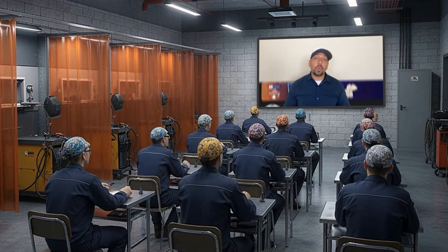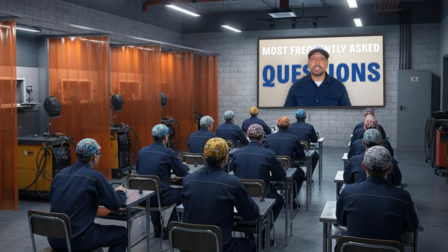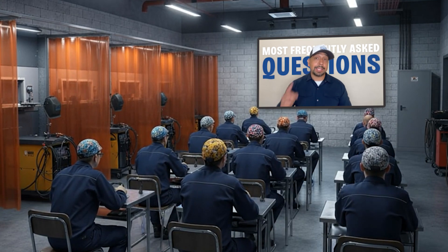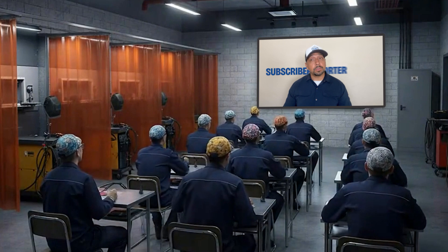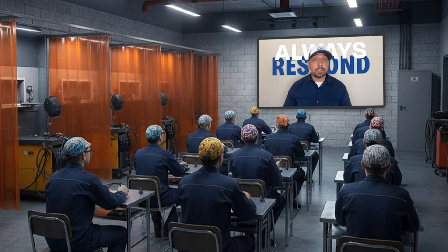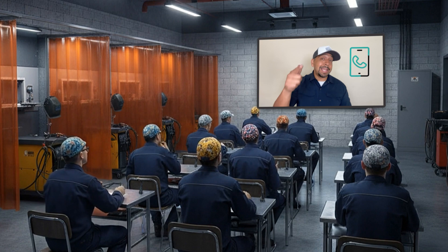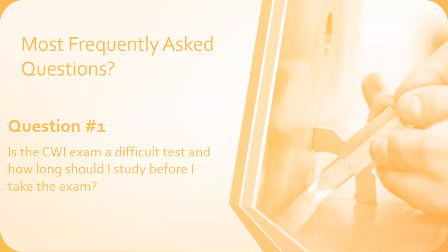Hey, what's going on, future CWIs? Welcome back to the channel. In this video, I'm going to share the most frequently asked questions that I get from future CWIs with you guys. I get a ton of emails, and if you're a subscriber or a supporter, you already know that I always respond — whether it's through an email or hopping on a quick call to answer your questions. Now without further ado, let's get into the video.